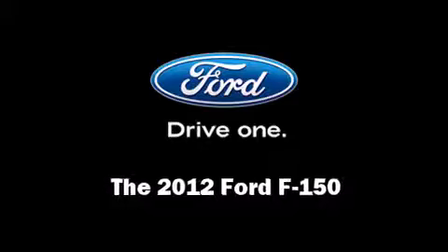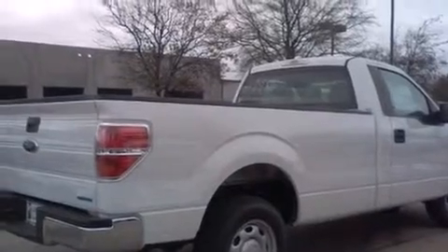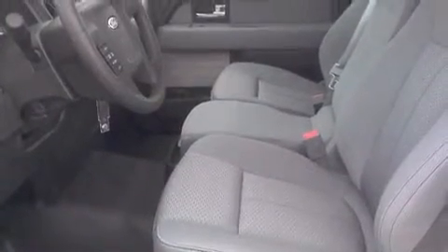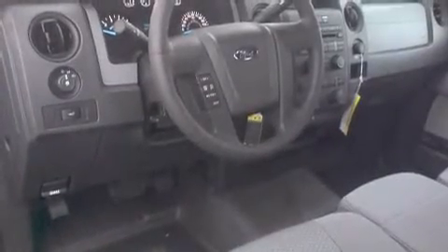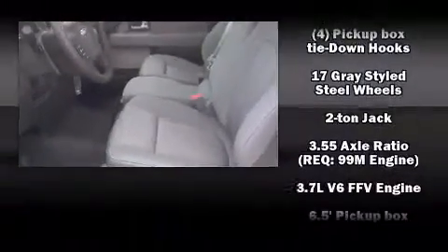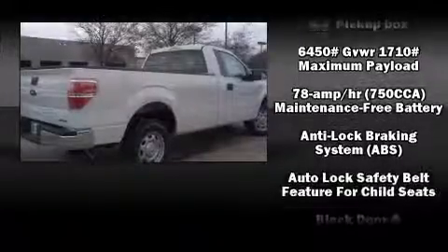Experience driving perfection in the 2012 Ford F-150. This two-door, three-passenger truck leads among competitors in its segment. Top features include air conditioning, a tachometer, variably intermittent wipers, a rear-step bumper, a front bench seat, and more.